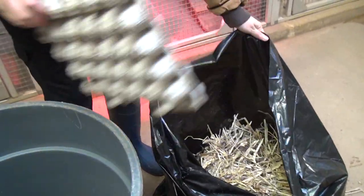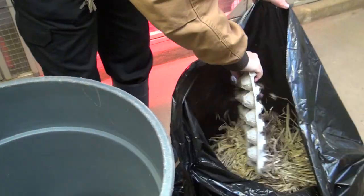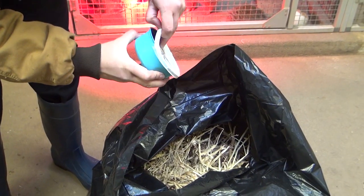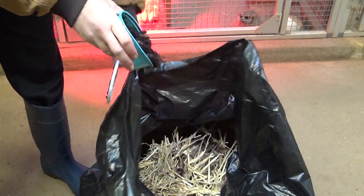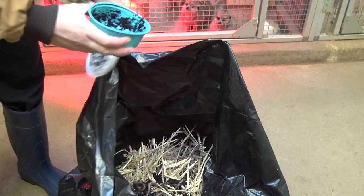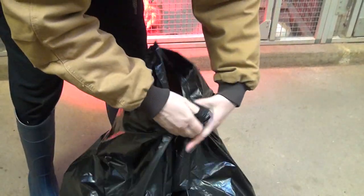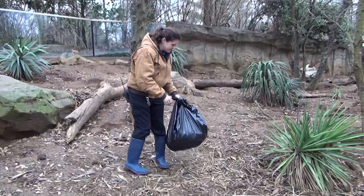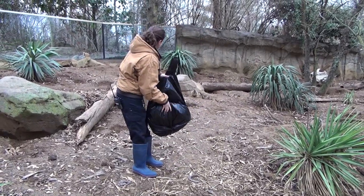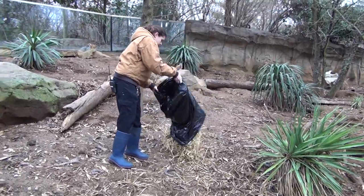Today we're giving them some enrichment that is hay with earthworms and crickets inside. We've kind of let the crickets and earthworms spend some time burrowing in there so they're all hard to find and the meerkats have to dig for them. We give the meerkats enrichment to keep them from getting bored. They are in a captive environment and we don't want them to have the same experiences every day. They are insectivores, so they always like getting special treats, which today are the crickets and the earthworms, and they're foragers.